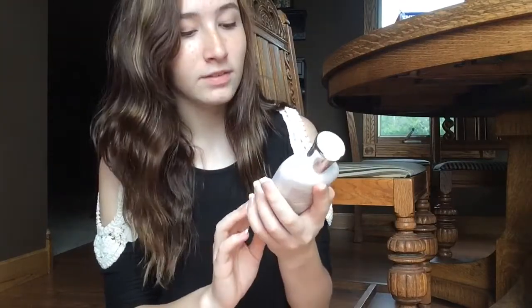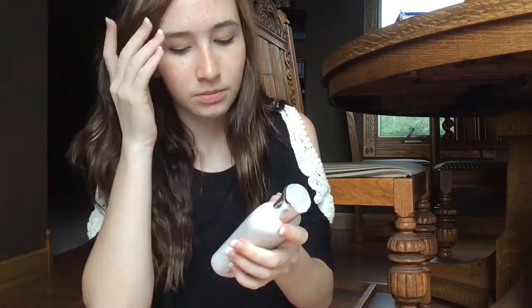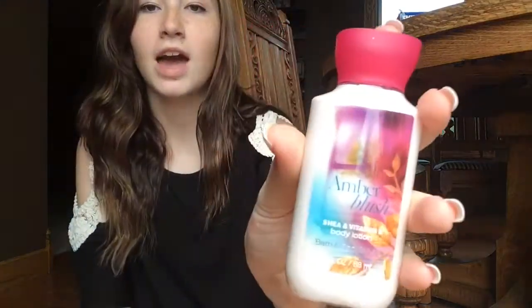My next lotion I have is this Sweet Pea Body Lotion by Bath and Body Works. I got this for my cousin Amber — she's my godmother too. But it smells super, super good. It smells like heaven, really good. And I think this is perfect for like the springtime. This is one of my favorites.